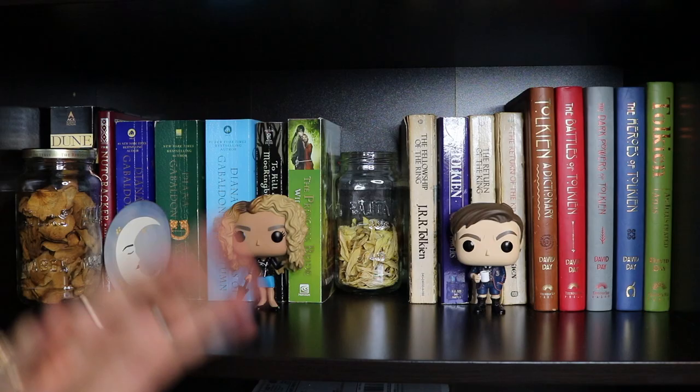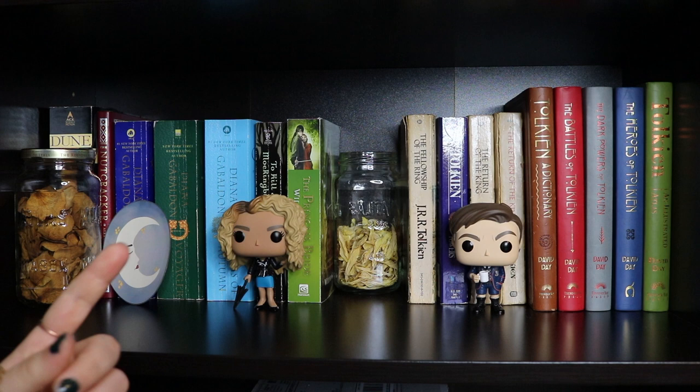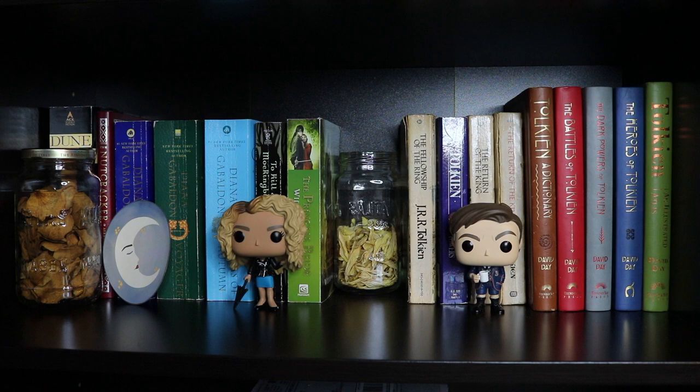Moving down to the second shelf, we have a glass jar full of flower petals, a moon drawing I did that's a sticker, and more Umbrella Academy Funko Pops — Allison and Five — plus another glass jar filled with random flower petals. This shelf is basically just mass market paperbacks as well as my little Lord of the Rings Tolkien collection.